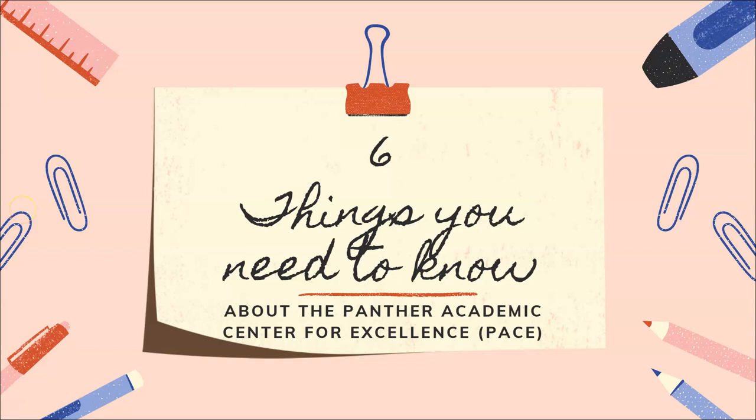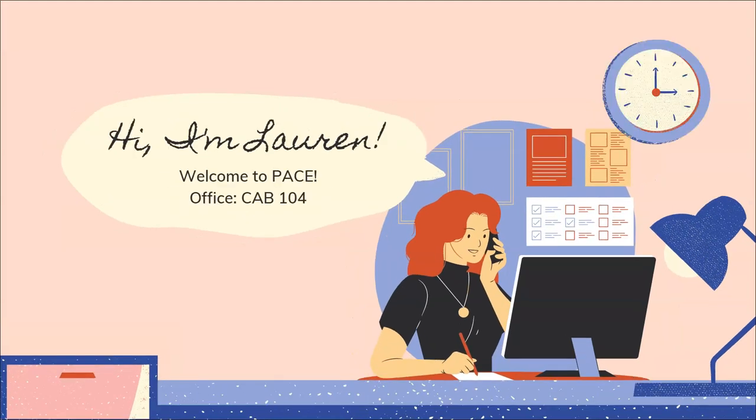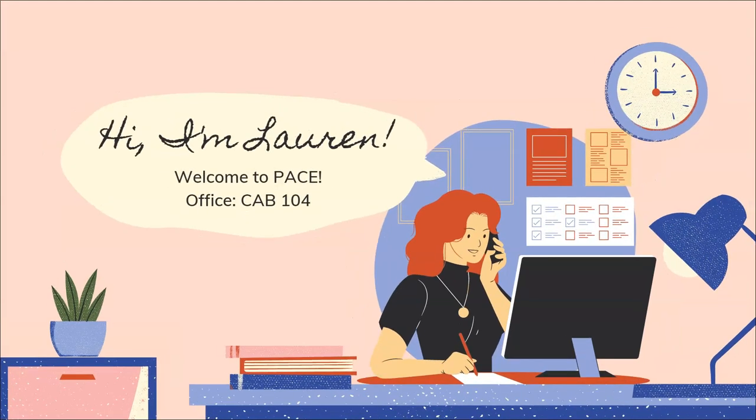You're watching Six Things You Need to Know about the Panther Academic Center for Excellence, or as we're more commonly known, PACE. Hi, I'm Lauren. Welcome to the PACE office. You can find me on the first floor of the Callaway Academic Building in office number 104.